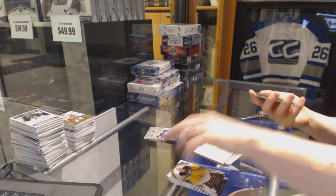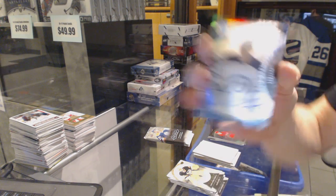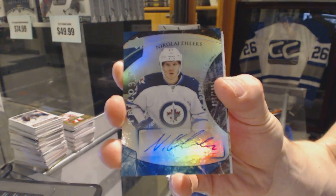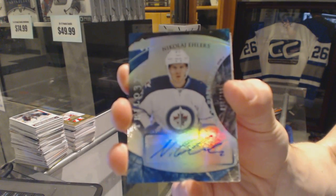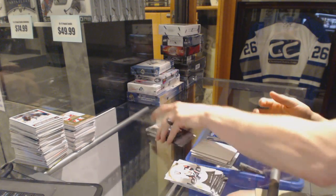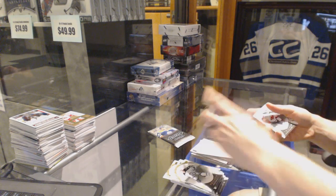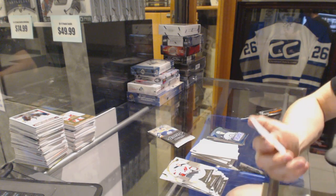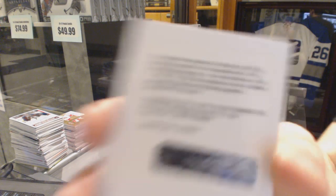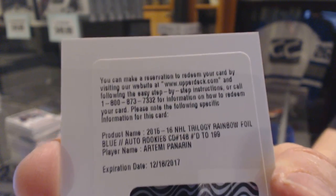We've got a Rainbow Blue Level 2 rookie autograph number to 199 for the Winnipeg Jets Nikolai Ehlers. We've got a redemption for a Rainbow Blue Level 2 rookie autograph number to 199 for the Chicago Blackhawks Artemi Panarin.